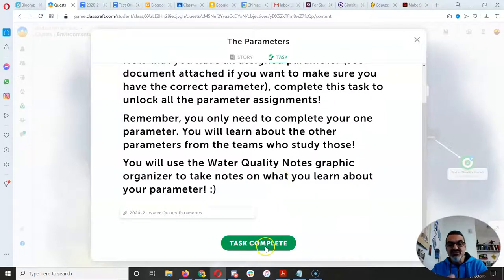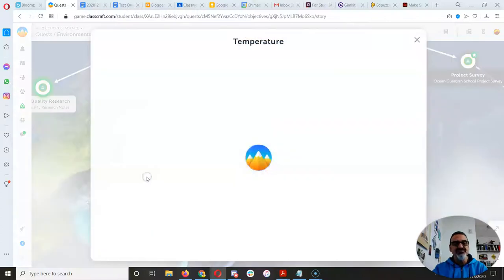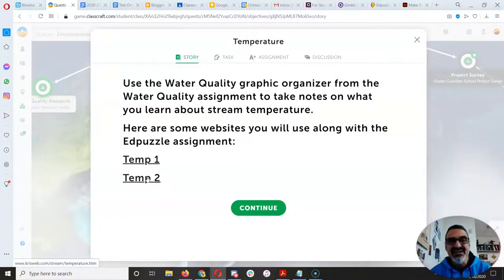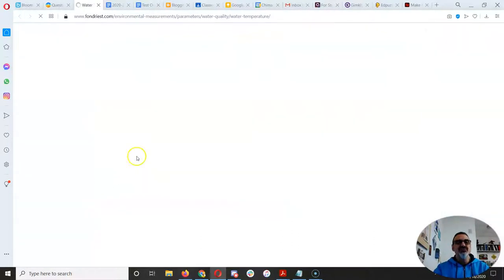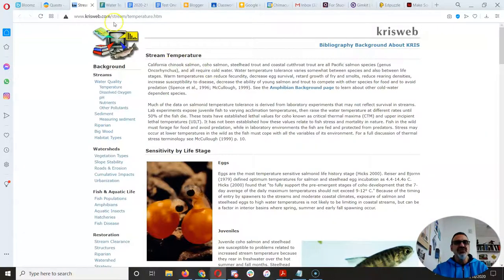You want to know what your parameter is and then click Task Complete. Now, this is where it gets overwhelming — you look at all those options. Slow down. You have one that you're responsible for. Let's say I'm temperature — I'm just going to go to temperature and wait until I get taught the other ones. Truth be told, if you want to learn them all, do it, there's nothing stopping you. But if you've got so much other work that you only have time for one, focus on yours. You've got two links to websites that you want to read.